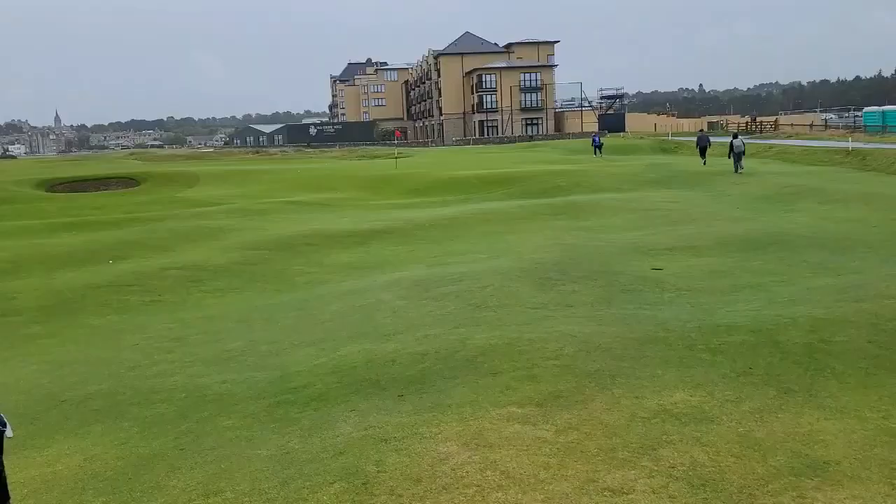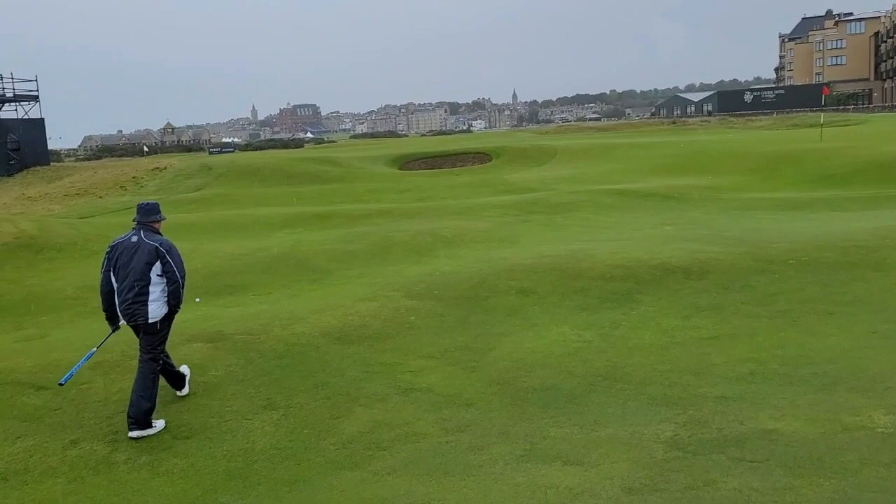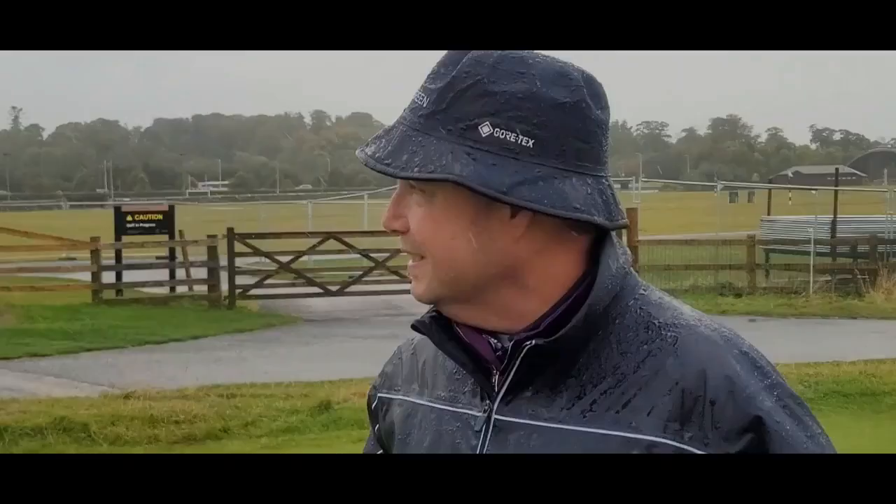We're at the old course. I've got two buddies that made the queue — Chad McGrawl and Mike Hunt — and we're walking down the 17th of the old course into a staunch wind and rain. This is the 16th hole, excuse me, getting ready to play 17 in a second here.